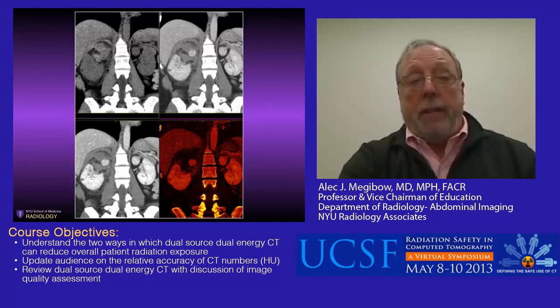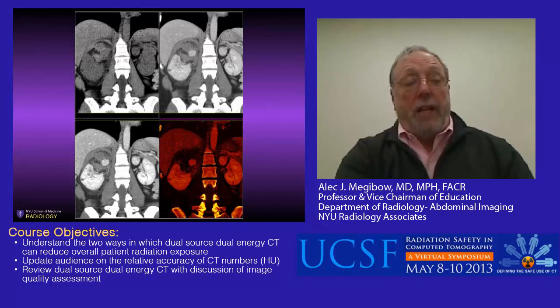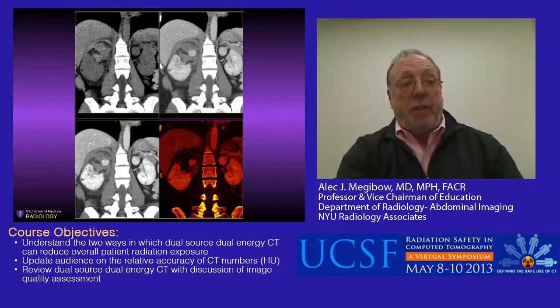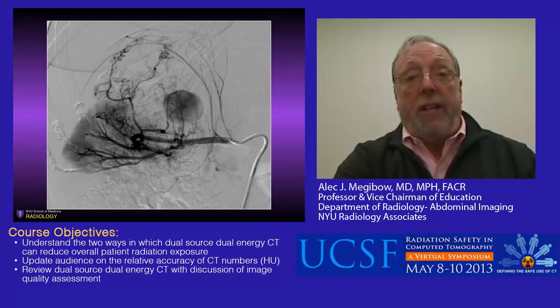Here's a patient sent to our department for abdominal pain. This dual energy CT scan shows four image types: upper left, virtual non-contrast; upper right, linear blended; lower left, optimally blended; lower right, an iodine map. There's a complex process in the upper pole of the right kidney—a dense region of enhancement that subtracts on the virtual non-contrast, consistent with a pseudoaneurysm, allowing a single-pass diagnosis of a bleeding angiomyelipoma. The angiogram confirms all findings seen on the dual energy CT and was performed for therapeutic purposes.